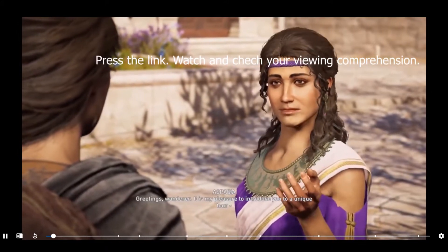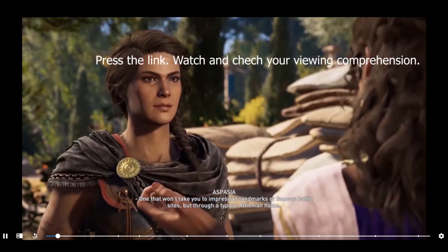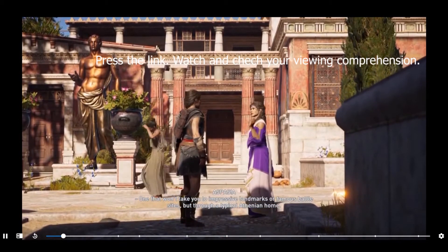Greetings, wanderer. It is my pleasure to introduce you to a unique tour — one that won't take you to impressive landmarks or famous battle sites, but through a typical Athenian home.